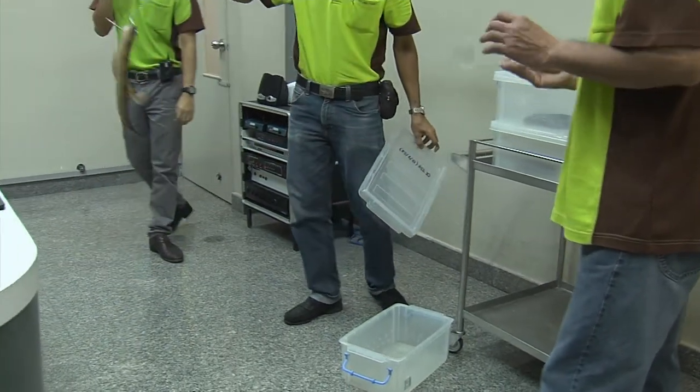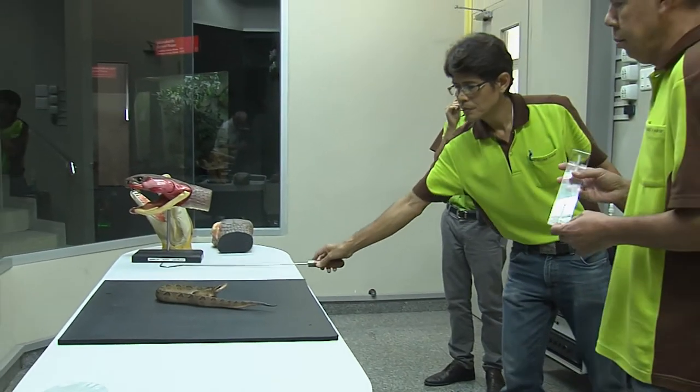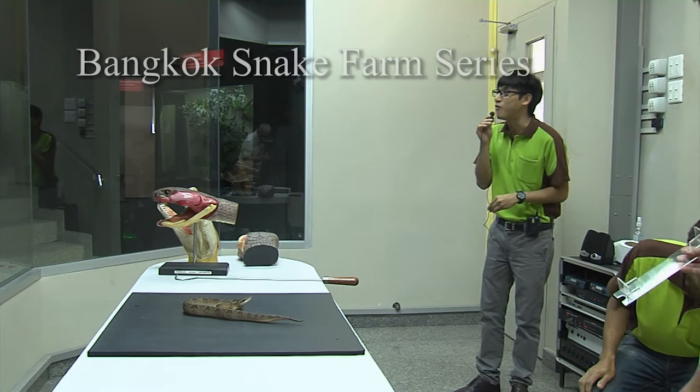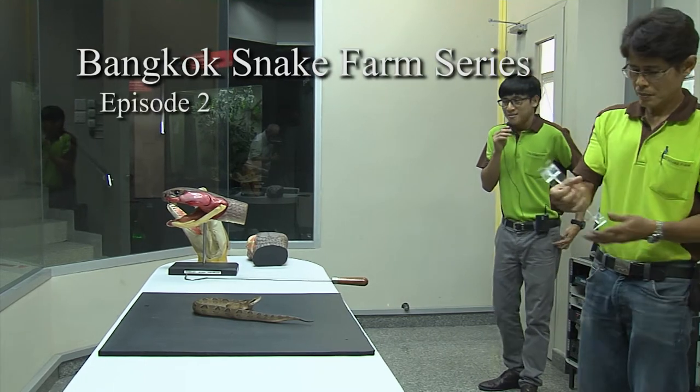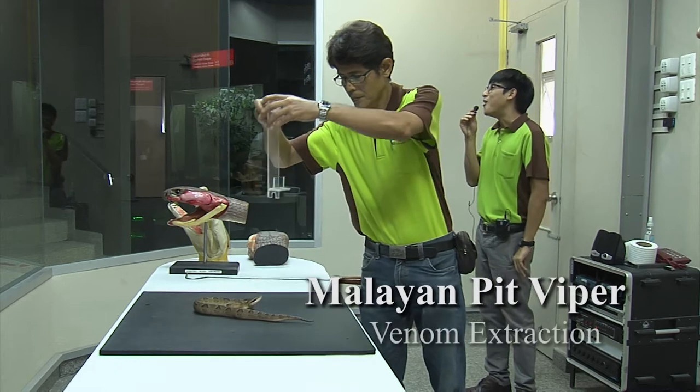Welcome to part 2 of my series on the work of the Queen Sawapar Memorial Institute here in Bangkok. Last time we saw venom extraction from King Cobras. This time it's the turn of Malayan Pit Vipers.